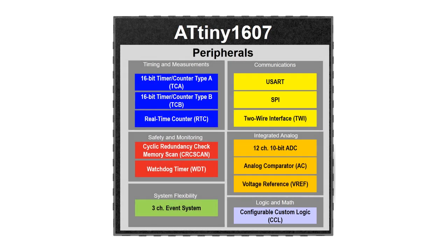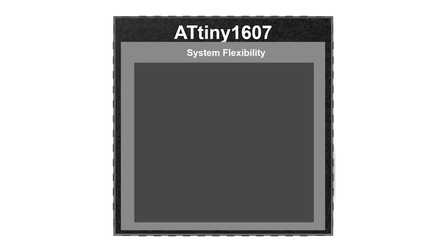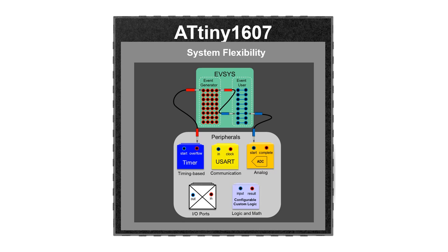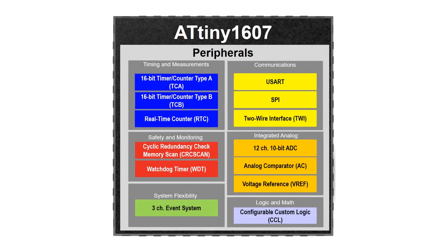Internal and external signal interconnection within the microcontroller using the event system feature allows flexible routing of peripheral events to be sent or received by most peripherals or by software. Operation in active, idle, and standby sleep modes further optimizes applications in low-power designs.